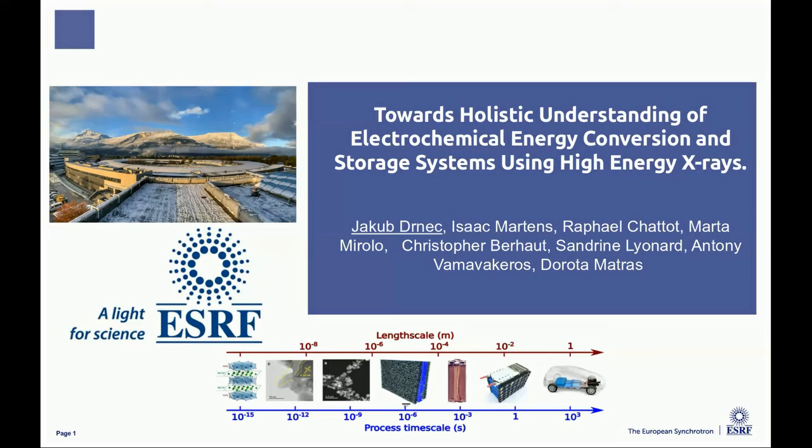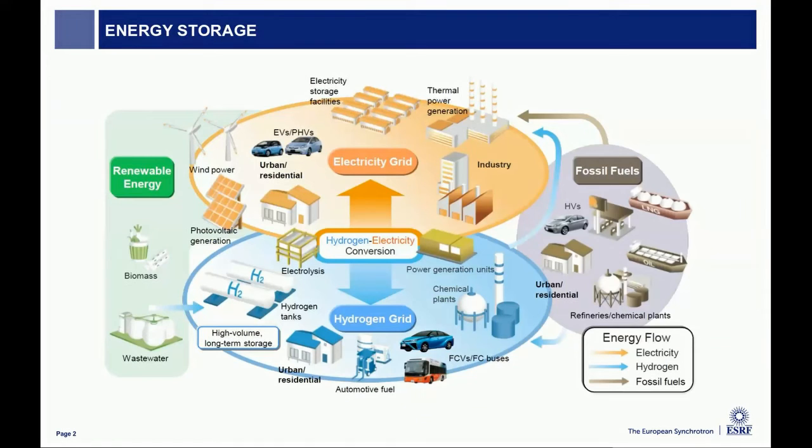I will mainly focus on the elastic scattering and using high energy photons to look inside electrochemical devices used for energy conversion and storage. Why we are studying these kinds of devices is very clear: there is a push for various reasons to move from fossil fuels into more sustainable solutions. For this, we will need to store energy and convert it into chemicals. Hydrogen, for example, can be used in industry or stored and later converted back to electricity. This is the focus of a large part of research at ESRF.